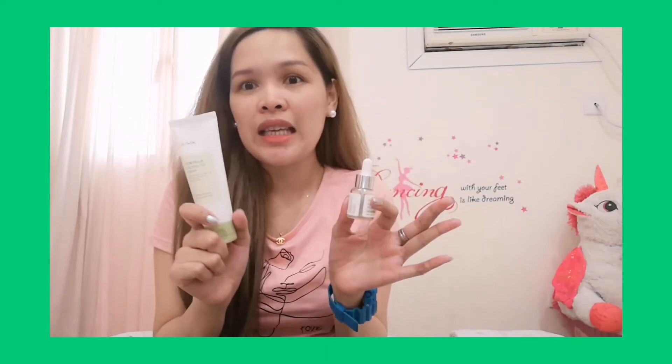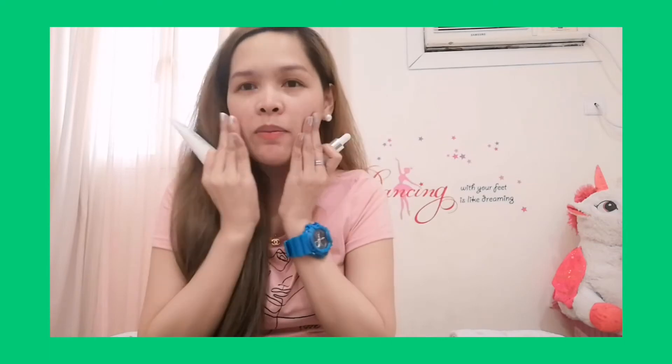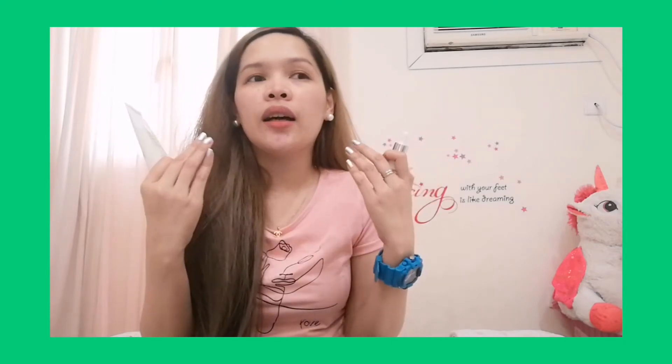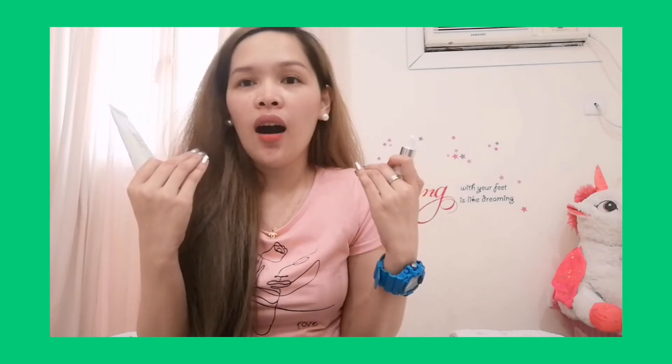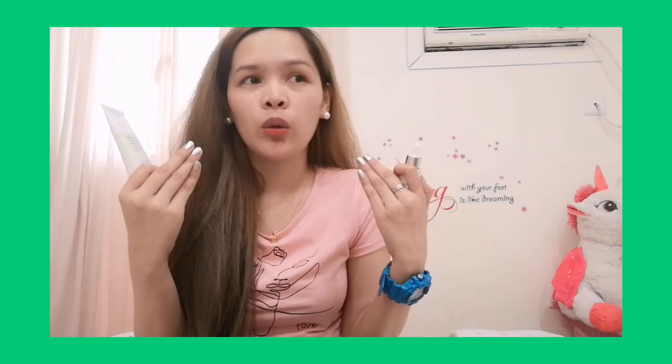These products can help you reduce pimples and also lighten the marks or redness of your acne. I really like it because after you apply it on your face, it's very calming and has a soothing effect — so you really feel like you're in a salon or in a spa.